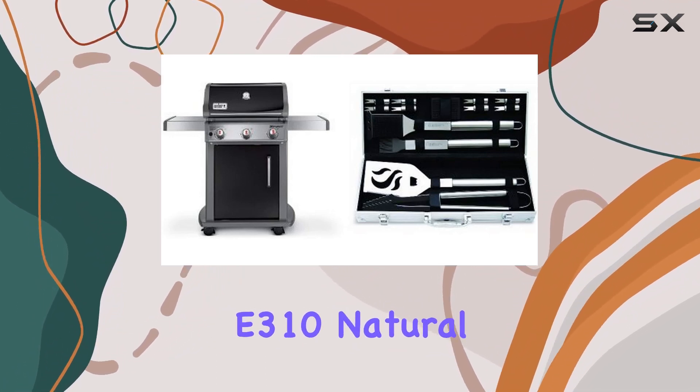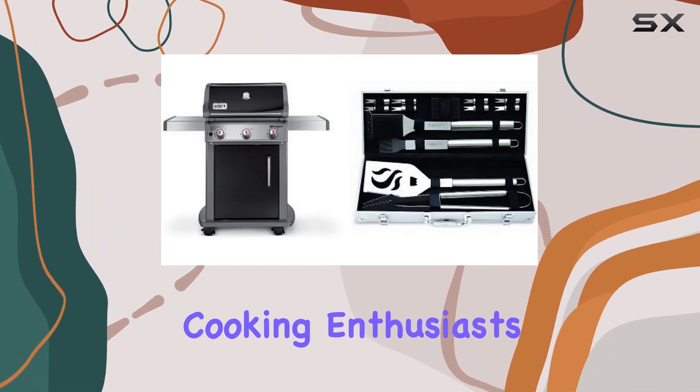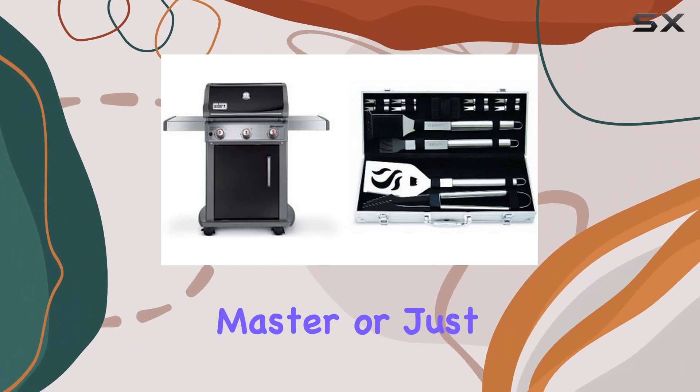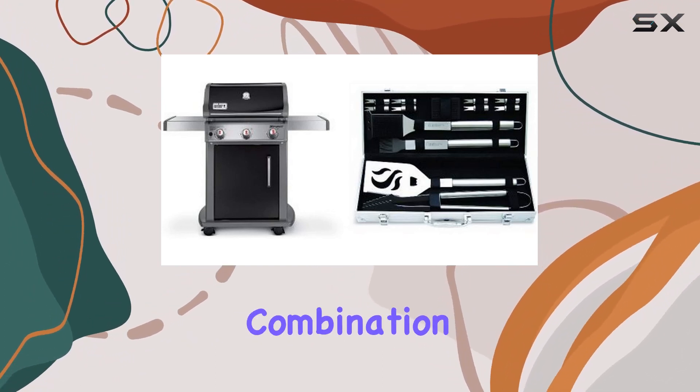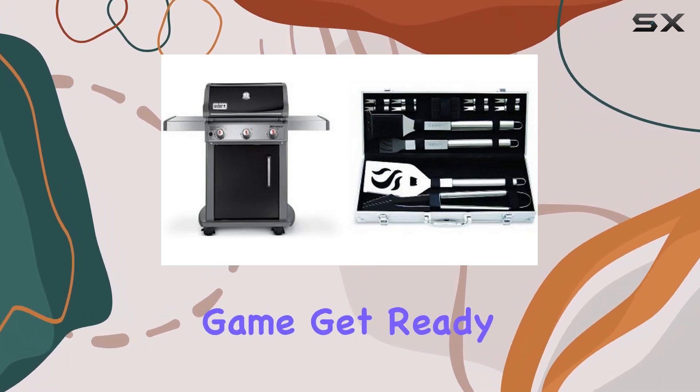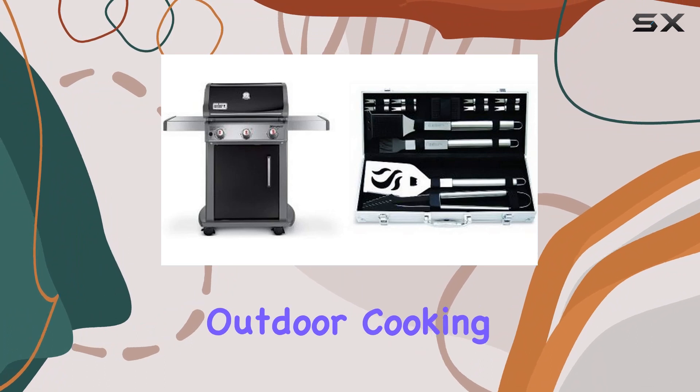In summary, the Weber Spirit E310 Natural Gas Grill is a reliable and stylish choice for outdoor cooking enthusiasts. Whether you're a seasoned grill master or just starting, this grill, combined with the Cuisinart Grilling Set, is a winning combination that will elevate your barbecue game. Get ready to impress your guests and savor the flavor of outdoor cooking at its finest.